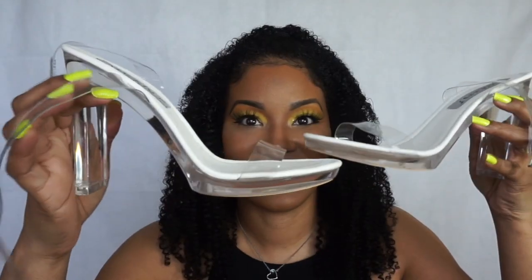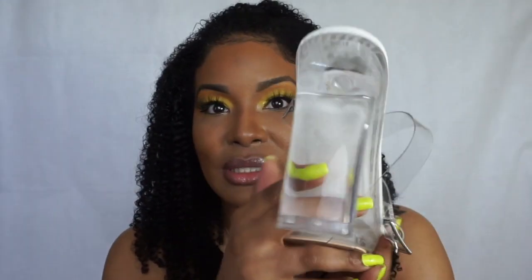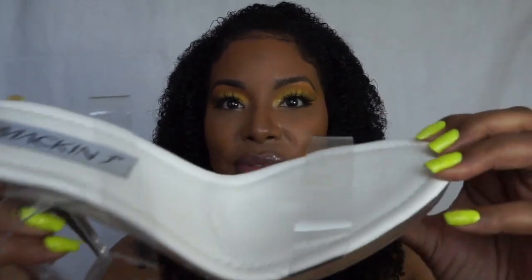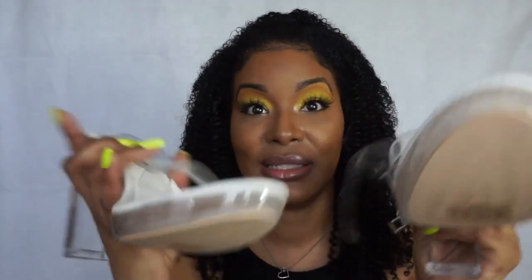The last shoes I found that I thought were so cute are these clear heels. I typed in 'clear heels' and saw these. The heel gives the illusion of a skinny heel from the side, but from the front it looks like a chunky heel. The inside is white leather with a rubber sole at the bottom. This part goes around your ankle and straps there. These run small too, so I got an eight and they fit perfectly.